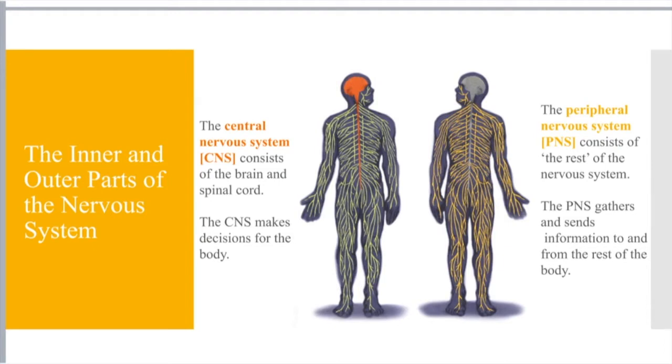The PNS gathers and sends information to and from the rest of the body. Think about those types of neurons — you have sensory and motor neurons. Sensory neurons are neurons that send signals from the body, and motor neurons are neurons that signal to the body. And then you have interneurons, which are specifically housed in the brain and in your spinal cord.